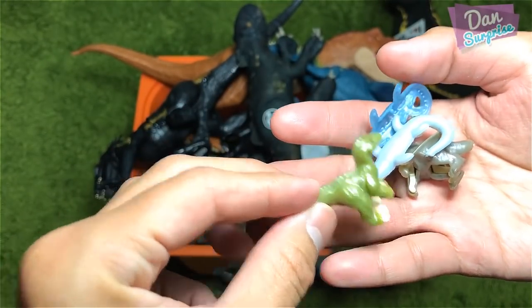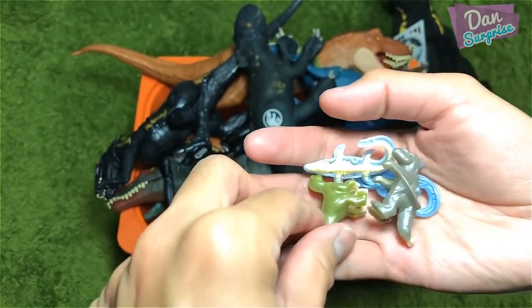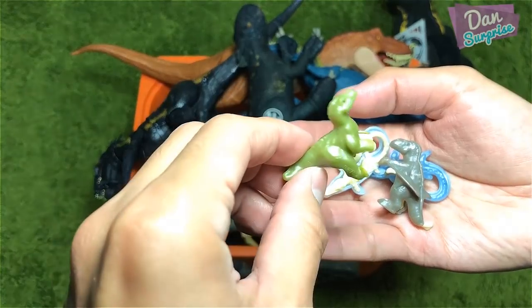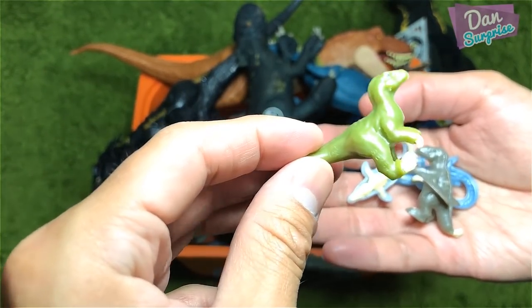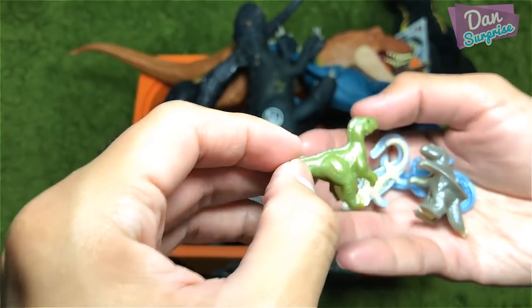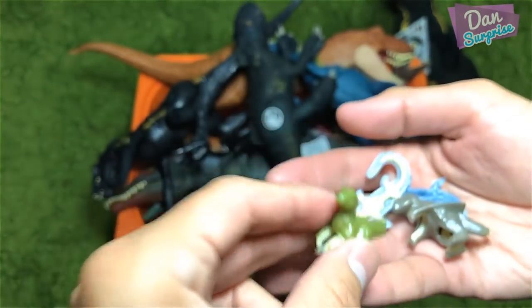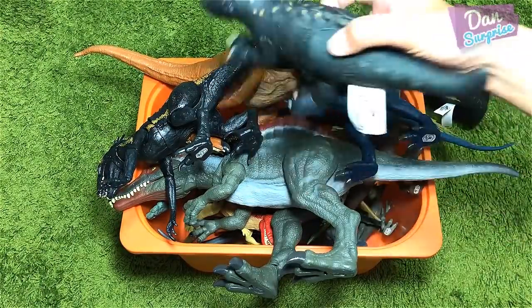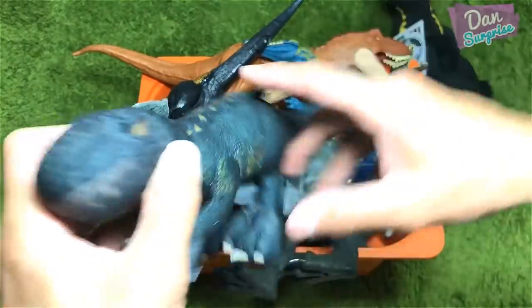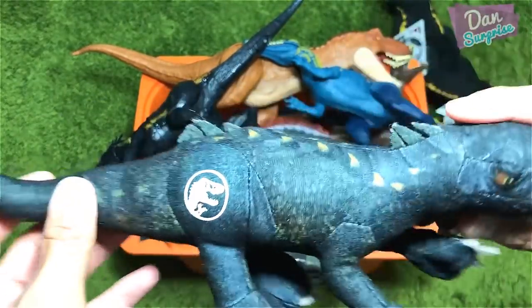Next up we have some mini figures. These are actually from Kinder Surprise eggs. As you can see, this is a Mosasaurus and this one right here is actually a Dimorphodon. Cool — this one looks like a velociraptor but I think this could be a T-Rex. I think they made a mistake but not too sure.